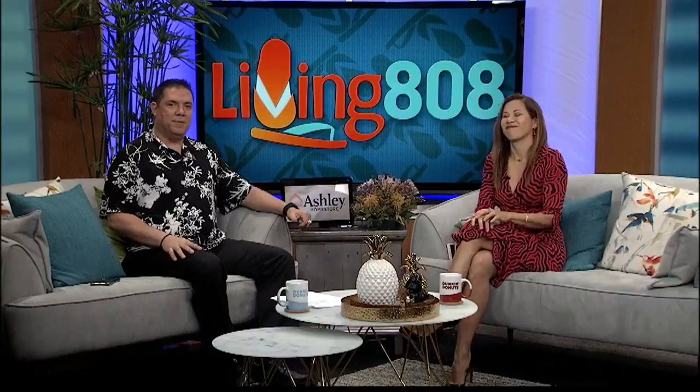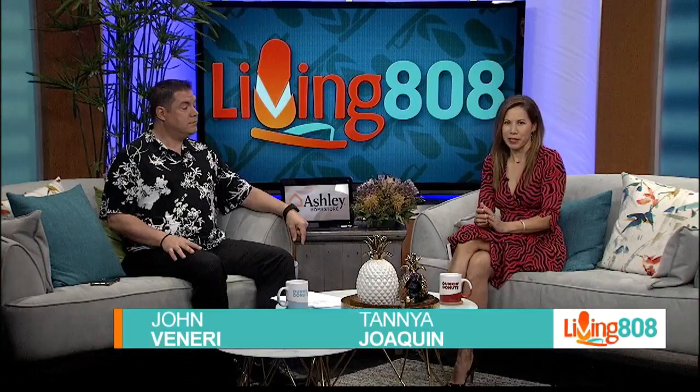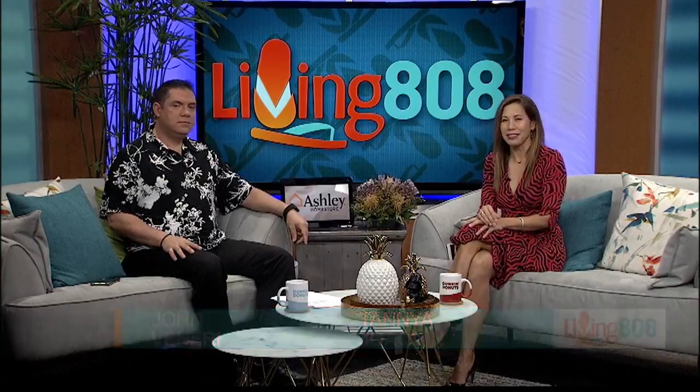The Honolulu Marathon is coming up on December 9th and by now runners should be well into training. You need to build strength and endurance to conquer the 26.2 mile course and go the distance.